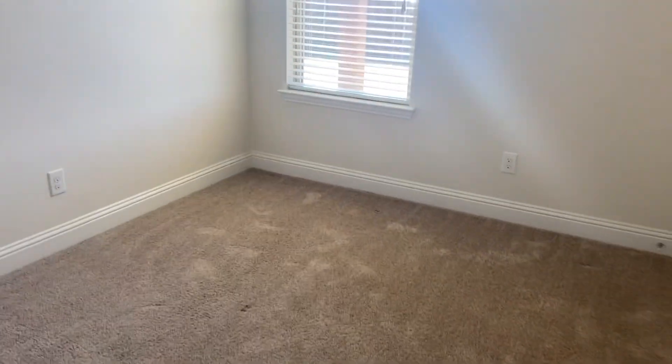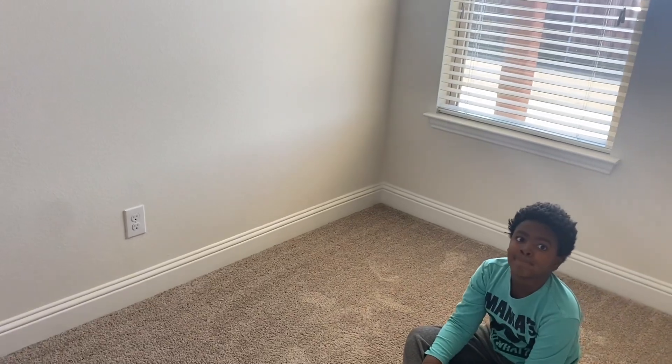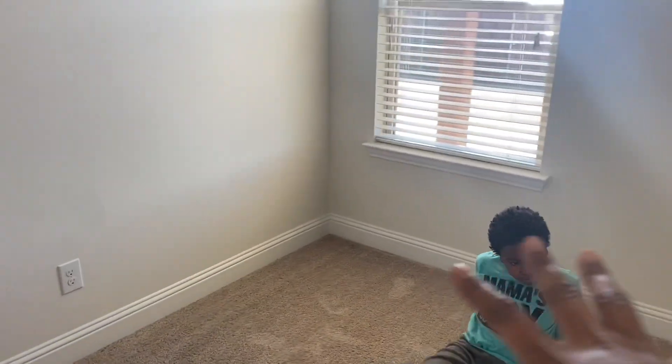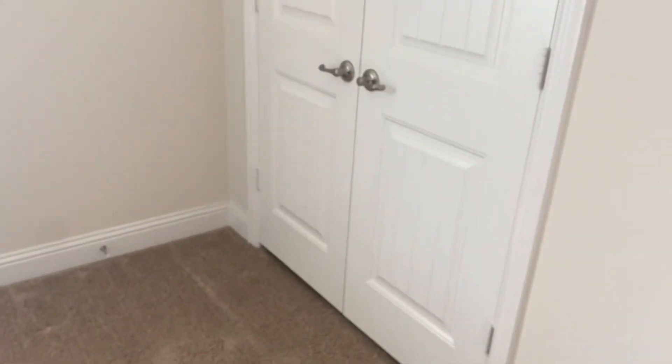This brings us to the guest bedrooms and JB's room. This is one of the guest bedrooms — I have my sheet stuff over here. Most of it is going to go in here, but I'm gonna make it more of a guest bedroom since we'll be having family over. The bed's going to go this way, my desk over here, another bookcase for my planning stuff. And here's the closet.